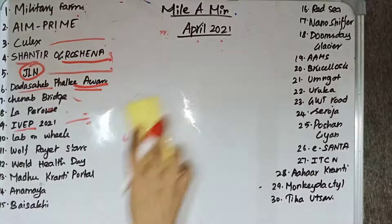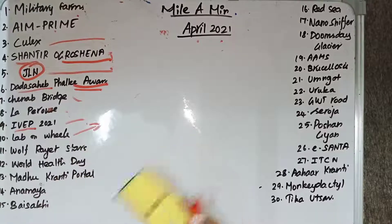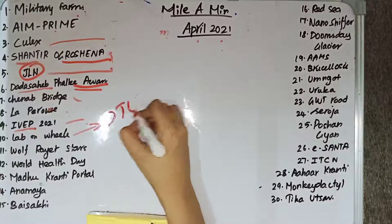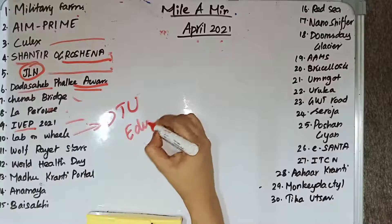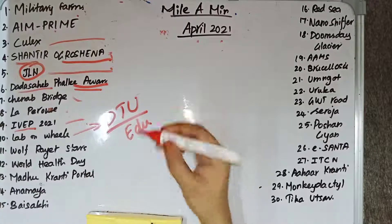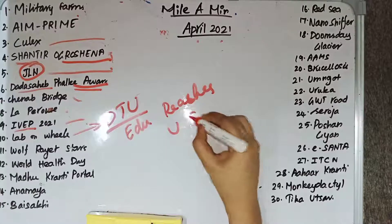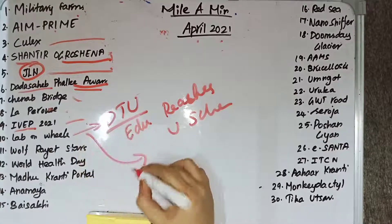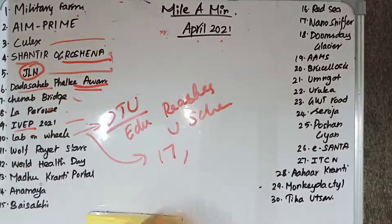Lab on Wheels is a part of Delhi Technological University's 'Education Reaches You' scheme. Under this scheme, a bus will be customized and will contain 17 computers, two televisions, one 3D printer, cameras, and a novel printer.